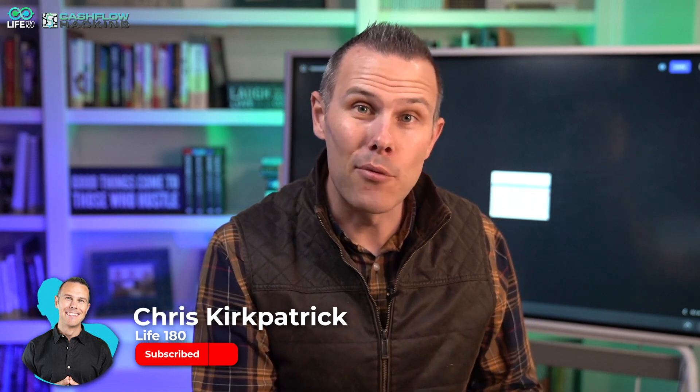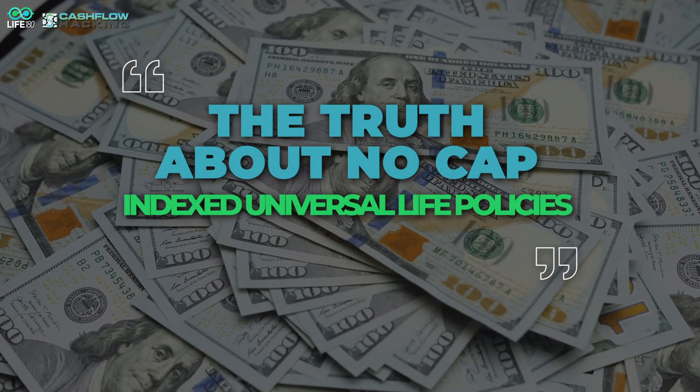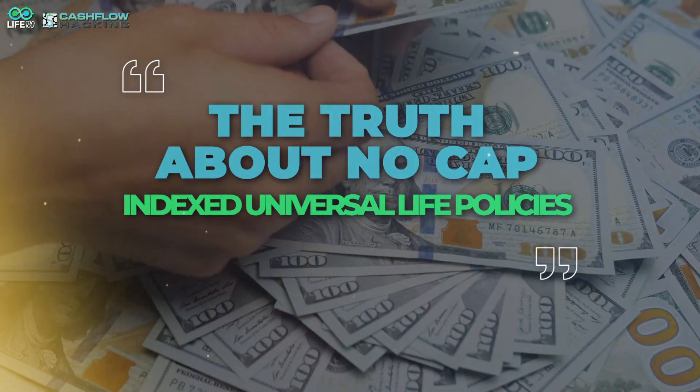Hey, what's going on cashflow hackers, it's Chris from Life 180. For this video I'm going to be responding to a subscriber's comment where they were asking about cap rates in index universal life products. We talk a lot about cap rates, but what about uncapped products? This person was obviously being sold an uncapped product, and what I'm going to show you in this video is why the uncapped product is a very big smoke and mirrors game.